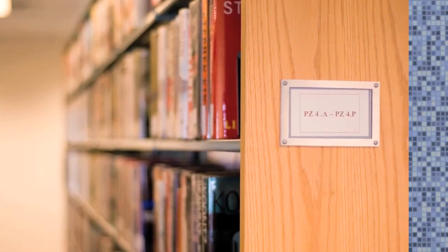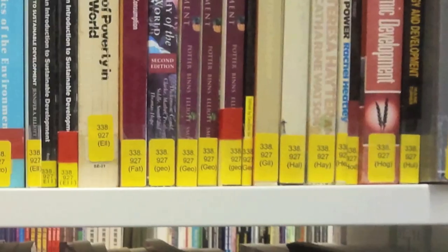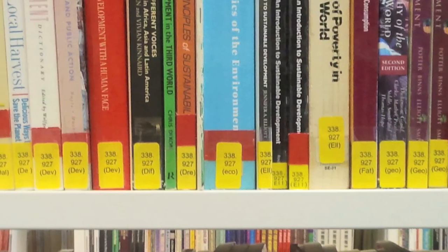So if you input a range of call numbers, say from the beginning point to the end point of the area of materials that you need to move, what you would then get back with this tool is a measurement of linear footage of shelving that that call number range would encompass.